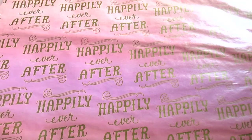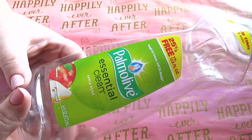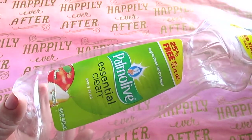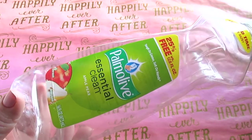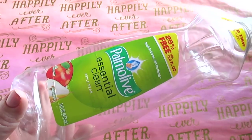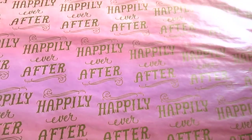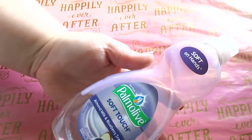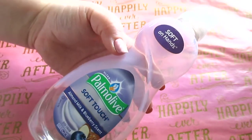Moving into kitchen stuff: I have Palmolive Essential Clean Apple Pear — I really love the scent. Whenever you can find the 25% more, definitely snatch it up. You get 16 fluid ounces for a dollar; usually they're 12 ounces. Amazing deal for a name brand product. Also I have the Palmolive Soft Touch Almond Milk and Blueberry scent — this is a staple. I buy it almost every single time I'm in the Dollar Tree. I have a stock of this. It's my favorite.